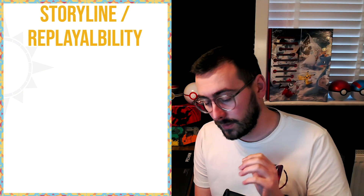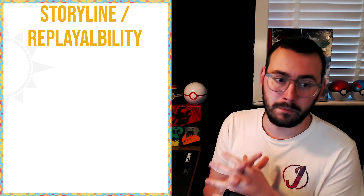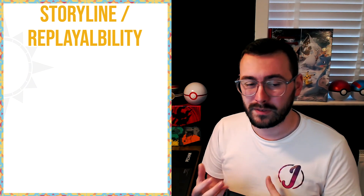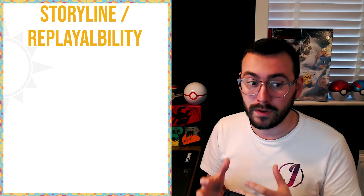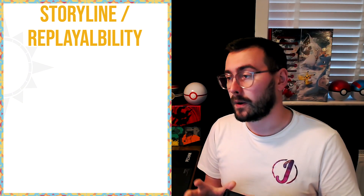On to the big one in my eyes — replayability. In the past, especially with Sword and Shield, they managed to get a good amount of replayability. It was only about two years into the cycle that Sword and Shield got a bit bland and dry. Once the DLCs came out there wasn't much left to do, but they managed to drag it out with the dens and den events. They did a Ditto event which everyone went ballistic for, so they kind of got the replayability right.